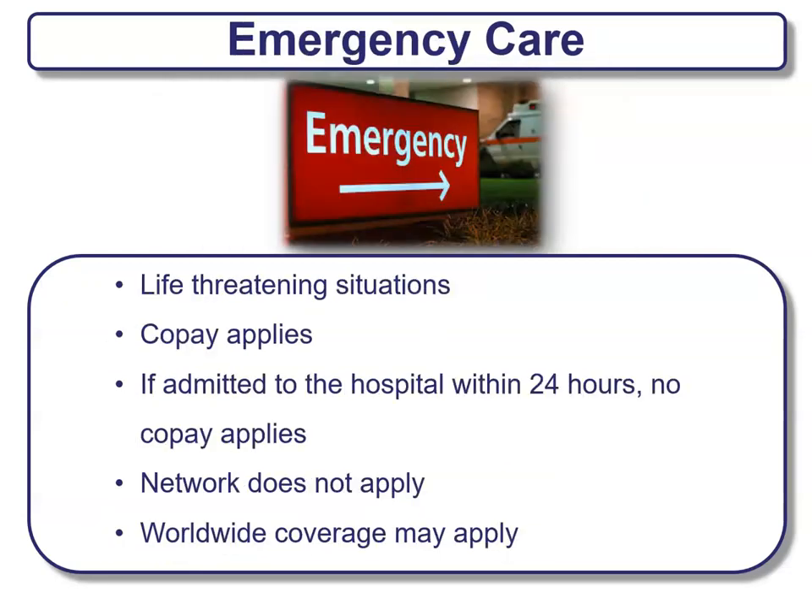Emergency care is defined as a life-threatening situation. Usually there are co-pays that apply. If you're admitted to a hospital within 24 hours, usually no co-pay applies because you become inpatient care, which has a different type of deductible. Networks typically don't apply in emergency care situations. Some carriers even offer worldwide coverage depending on your plan, so if you're a traveler, make sure you have worldwide coverage just in case.